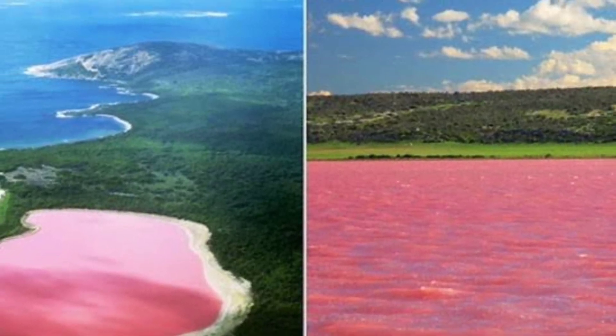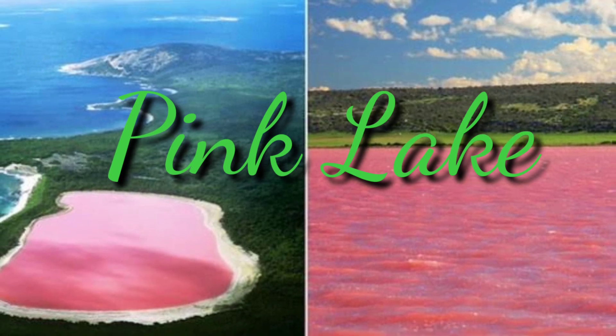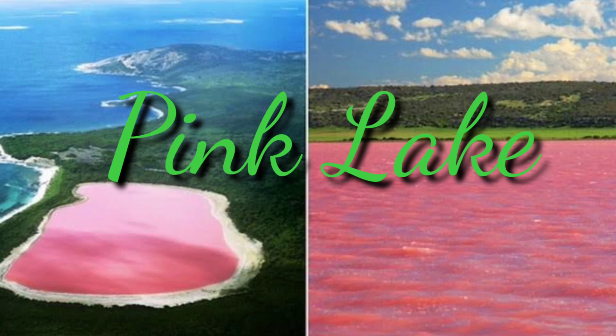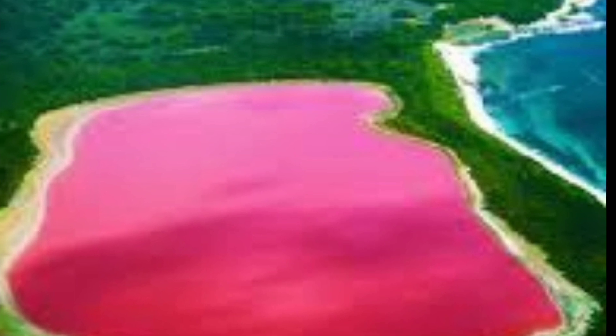That's why I'm saying this lake is called Pink Lake Hillier. Where is this lake? It's in Western Australia. You can see the pink lake — it's located near the Pacific Ocean.